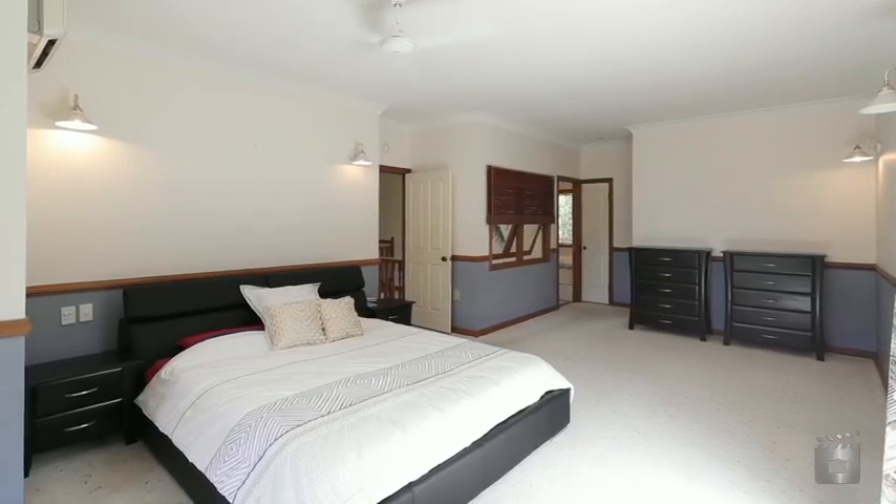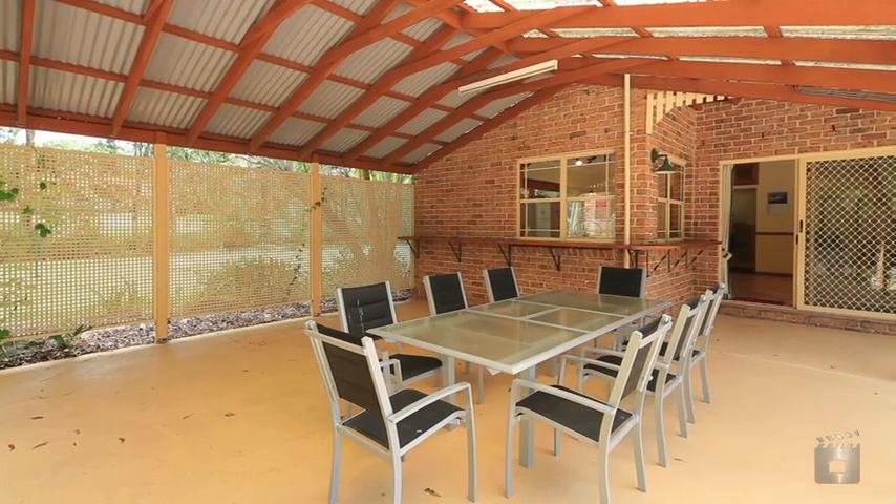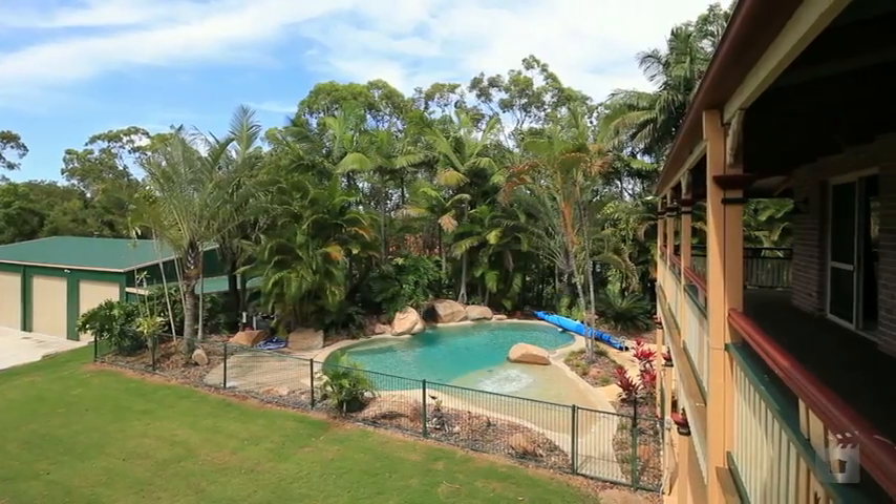The interiors of this residence echo the sprawling 2.5 acres it is set on. An open plan design incorporates living and dining spaces that perfectly integrate with the surrounding outdoor areas.